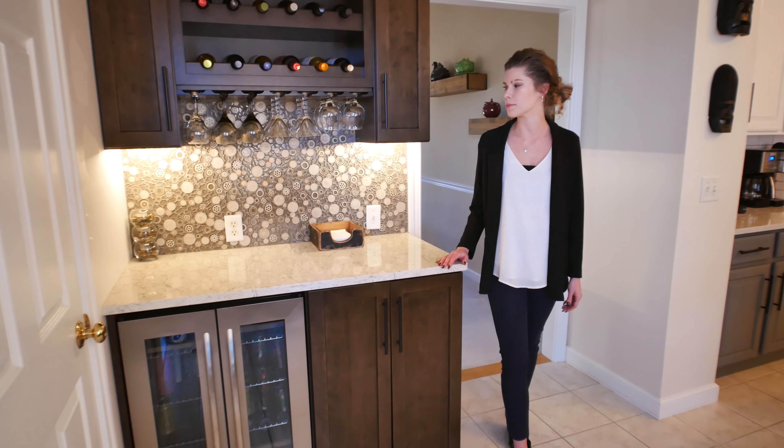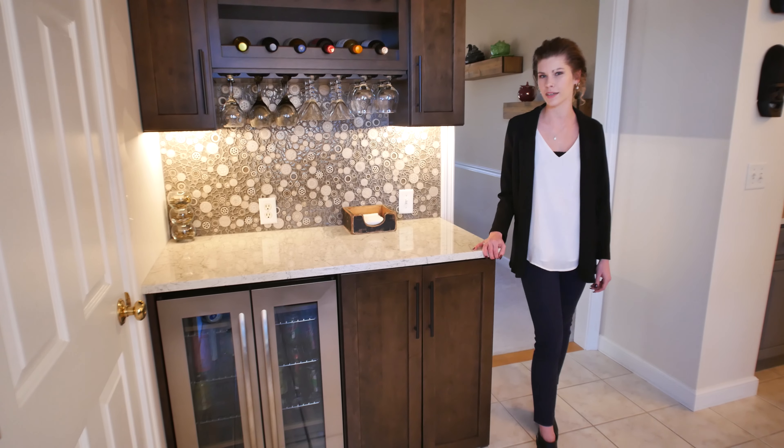We replaced the built-in desk with a brand new bar complete with new cabinets, countertops, a beverage fridge, and even some under cabinet lighting and a fun new backsplash.